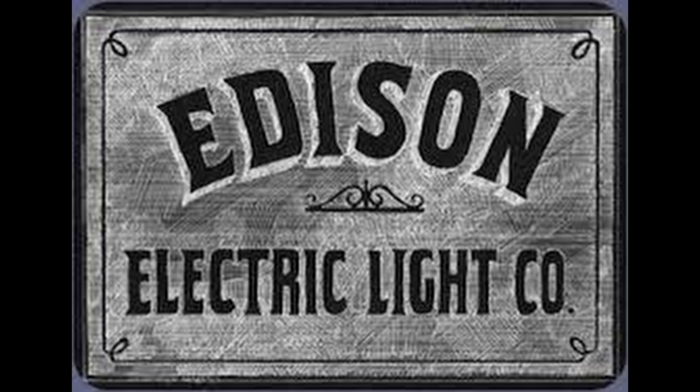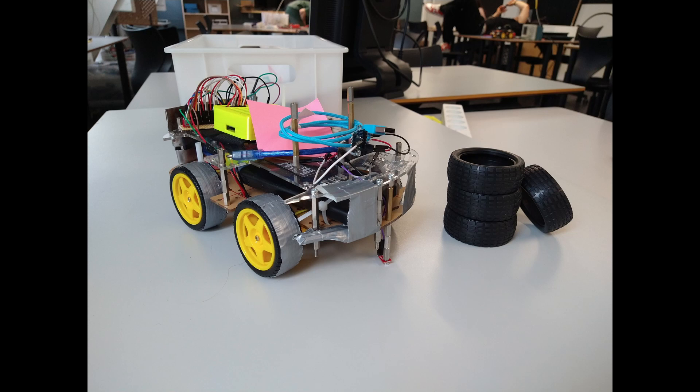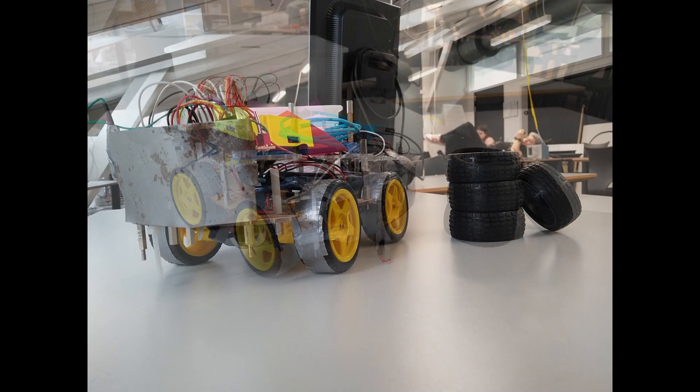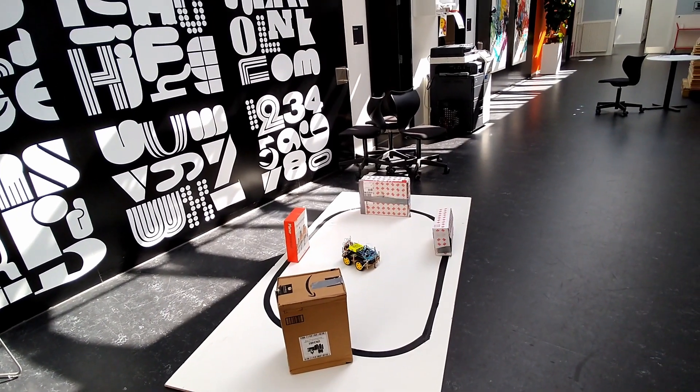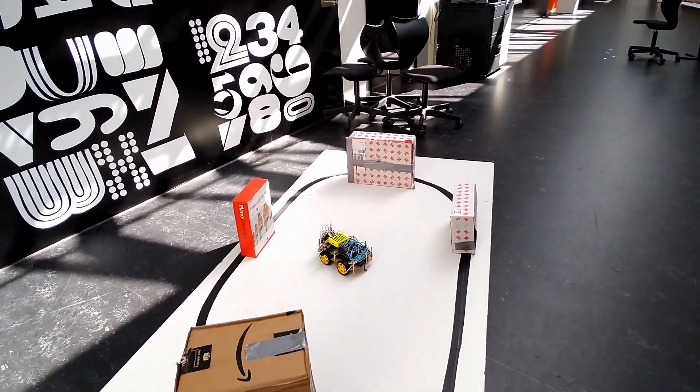Hey hey people, Edison Electric Light Company. How would you like to invest in the latest generation of robotic cars and become the proud owner of one of our latest consumer-grade products? This fine piece of technology is called the Rob 001 and is quite the package.